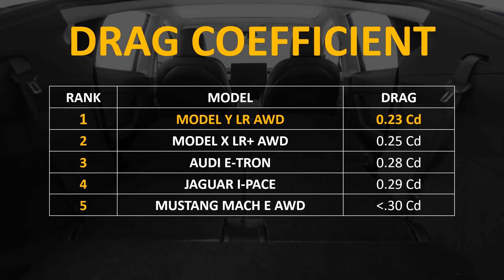When it comes to any vehicle, but especially an electric vehicle, weight matters a lot because it takes more energy to move a heavy vehicle. Another big factor is the drag coefficient, which measures how much air and wind resistance the vehicle encounters when driving. The Model Y has the lowest coefficient of drag on this list at just 0.23. The Model X is second at 0.25, the Audi e-tron at 0.28, the Jaguar I-Pace at 0.29, and the Mustang Mach-E will be below 0.3. This low drag coefficient means the Model Y has far less wind resistance, allowing it to travel further with less battery capacity.